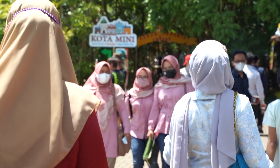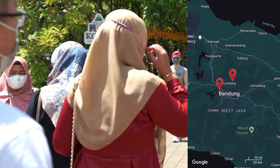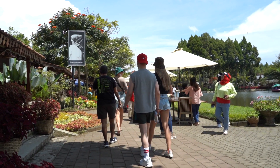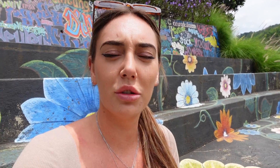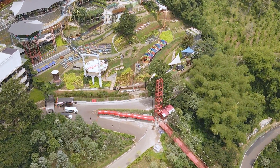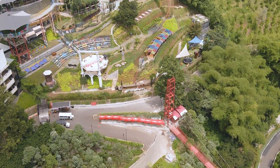We were just talking to the security guard here and he told us that more and more people are coming to Bandung because of Lembang. In Lembang they're making more and more tourist attractions to make it more attractive to new people, and that's actually one of the reasons that we're here. It's definitely a really good decision to add more tourist attractions here because I think more people are going to come to Bandung - I really understand why because Bandung is such a nice place.